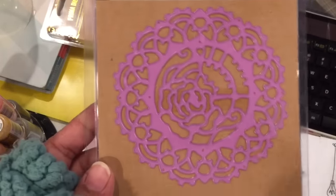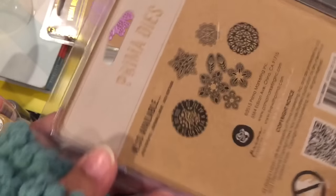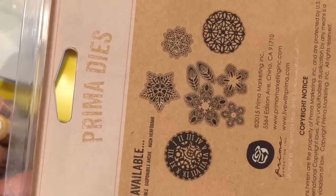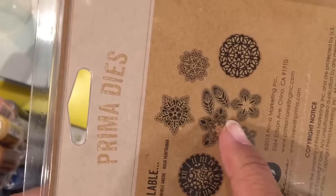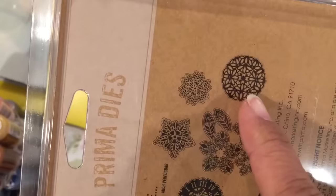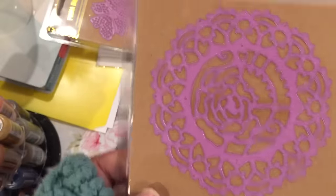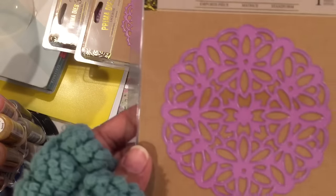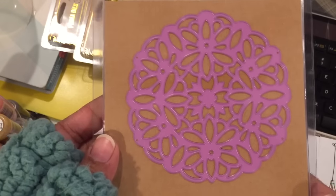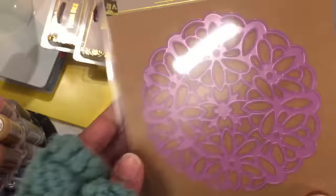I got this die which has a rose in the middle — it's basically a doily. But I didn't see these, so I'm going to have to go back and look. I don't like this one right here, but maybe some of these here are interesting. And then I got this one — it's more of your typical doily, although there is a pattern on the inside, which is kind of neat.